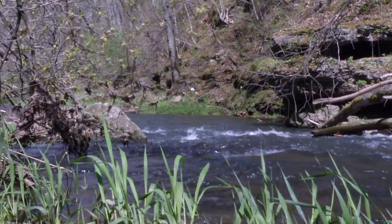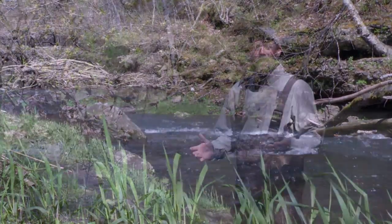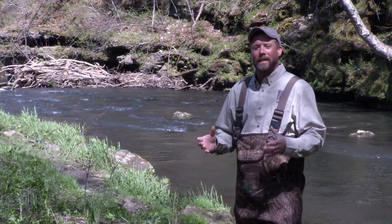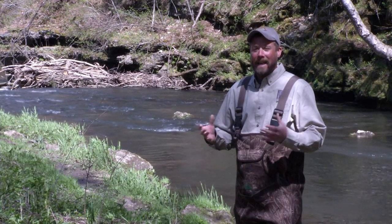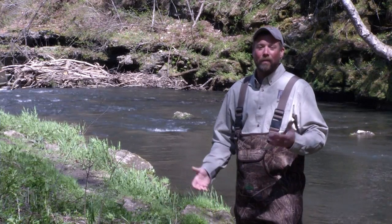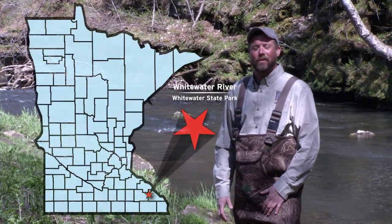Today we find ourselves down in southeastern Minnesota in an area known as the Driftless Region. It's called that because this was an area that the glaciers missed. So that left us with high bluffs and cool, clear running creeks and rivers, like the Whitewater River here that's next to us.